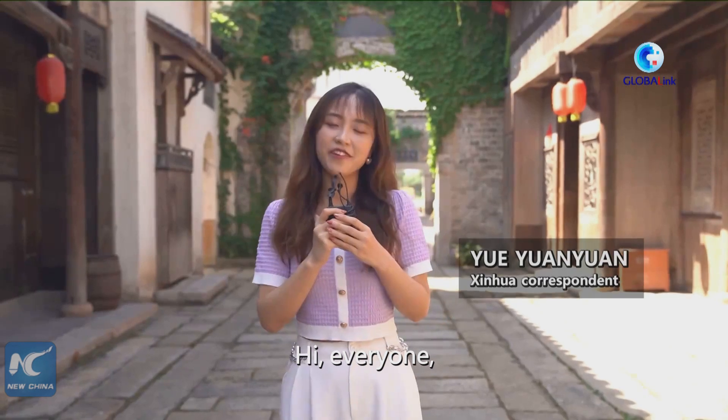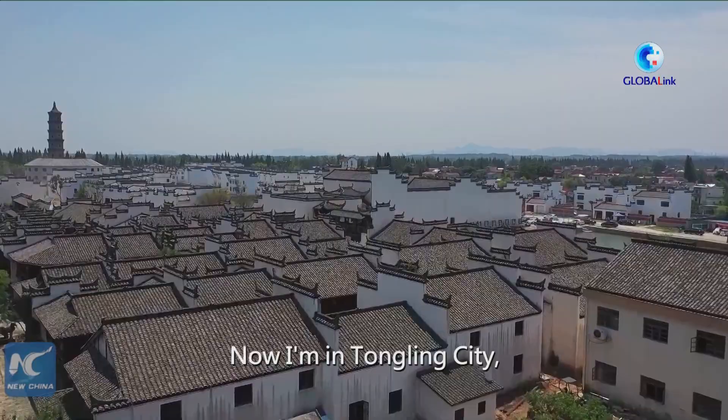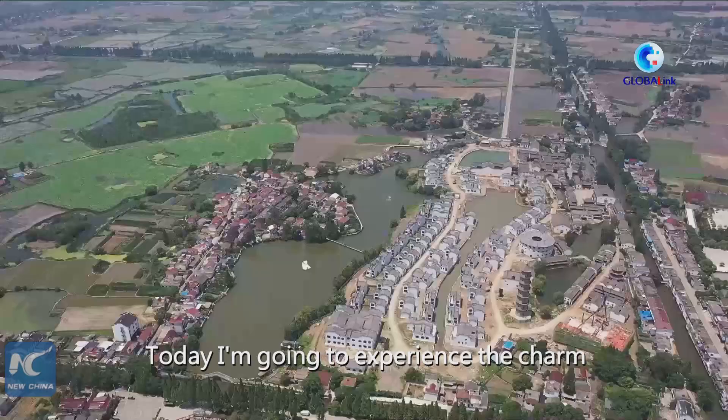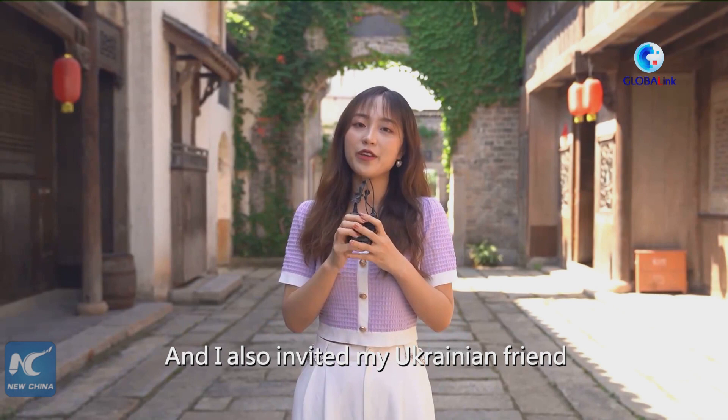Hi everyone, I'm Yue Yuan Yuan with Xinhua News Agency. Now I'm in Tongling City, East China's Anhui Province. Today I'm going to experience the charm of traditional Chinese intangible cultural heritage — sugar painting. And I also invited my Ukrainian friend to share this experience with me.